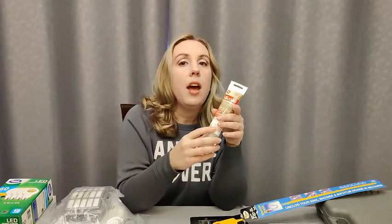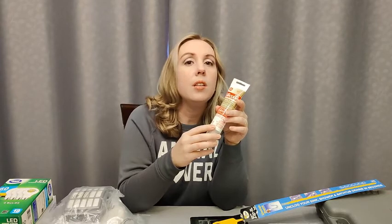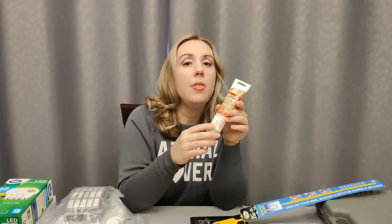Caulking is another item we should have in stock to help seal any seams where our counters and surfaces meet the walls. While this isn't just used for bathrooms, it does come in handy to ensure water isn't flowing behind the walls.